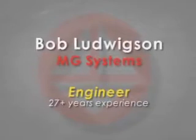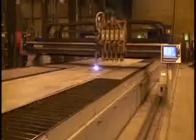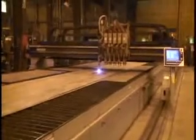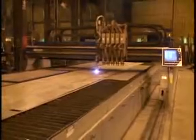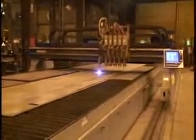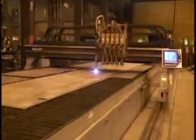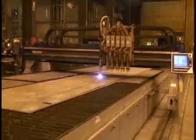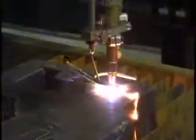Hello, my name is Bob Ludwigson, product manager for MG systems for over 27 years. I'd like to talk to you about the challenge industry faces today in realizing more productivity from thermal cutting systems in their plants. This includes the removal of waste products from cutting. These problems are present in high amperage plasma cutting and thick oxy-fuel cutting.